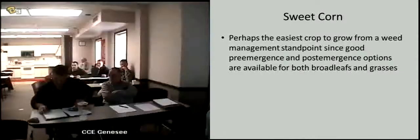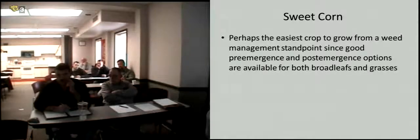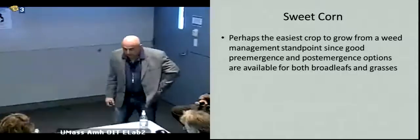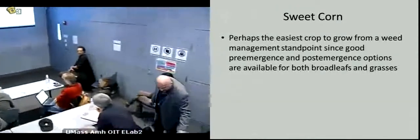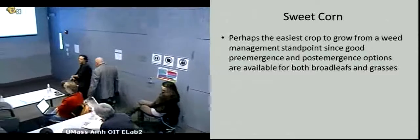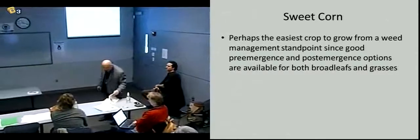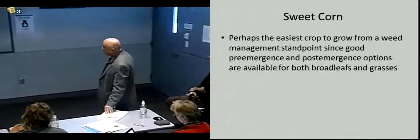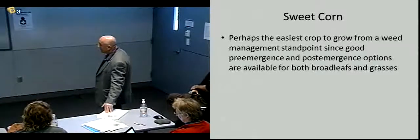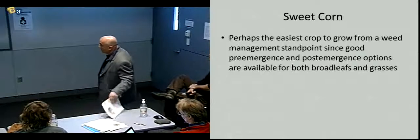Question: Is AIM used as a burndown for lamb's quarters in pumpkins and squash? Yes, but only between the rows — and I believe it's registered for winter squash and pumpkins. You may want to verify that. It is a between-row-only application and it has to be shielded. You can't use it on summer squash.